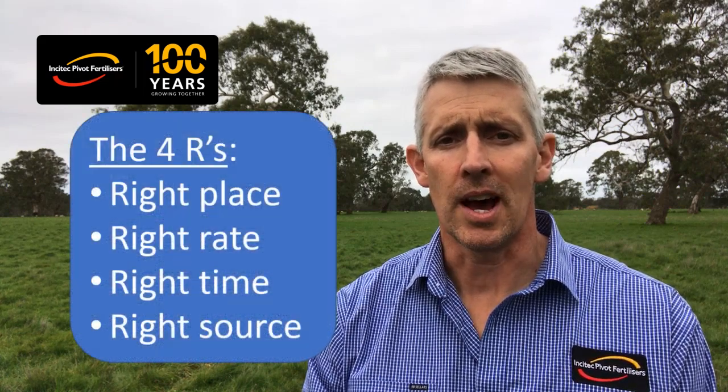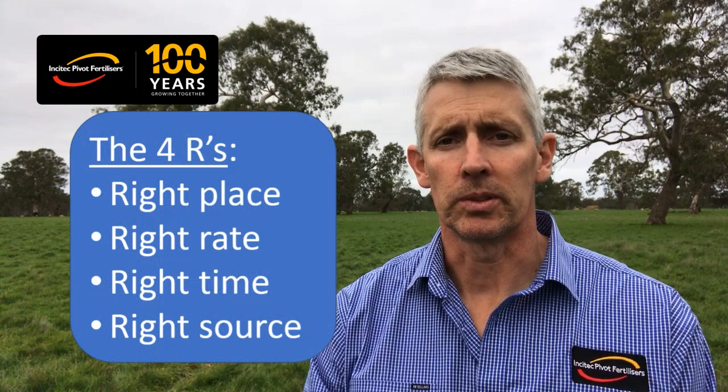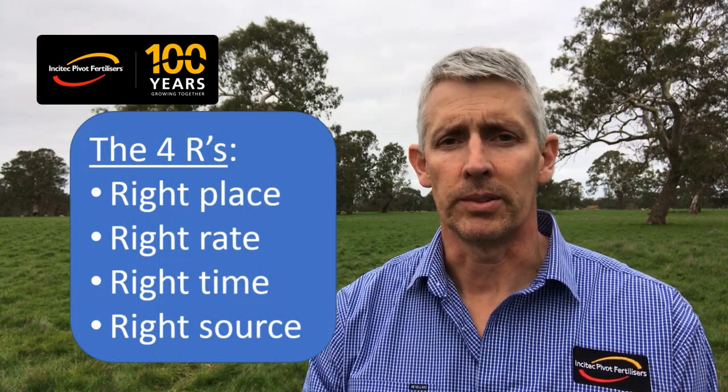When talking nitrogen we should remember our four R's, as they are very relevant when it comes to nitrogen on pastures. The four R's are right place, right rate, right time and right source. Let's start with the right place.